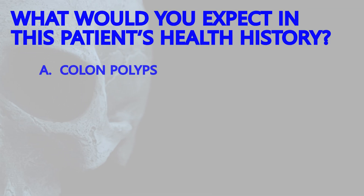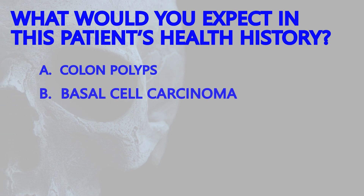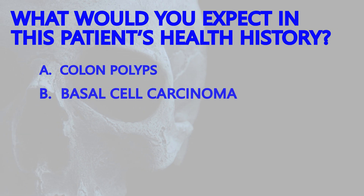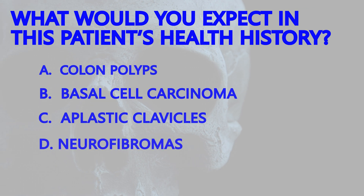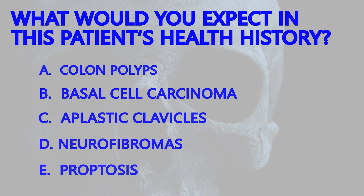Is it A, colon polyps; B, basal cell carcinoma; C, aplastic clavicles; D, neurofibromas; or E, proptosis?